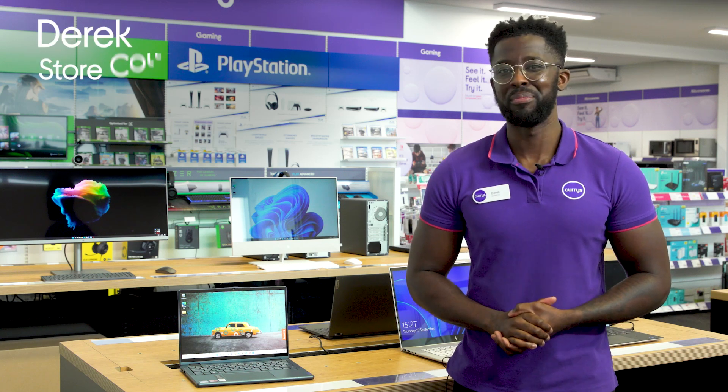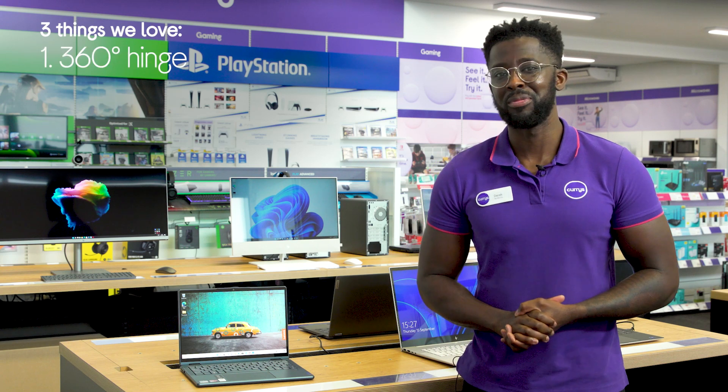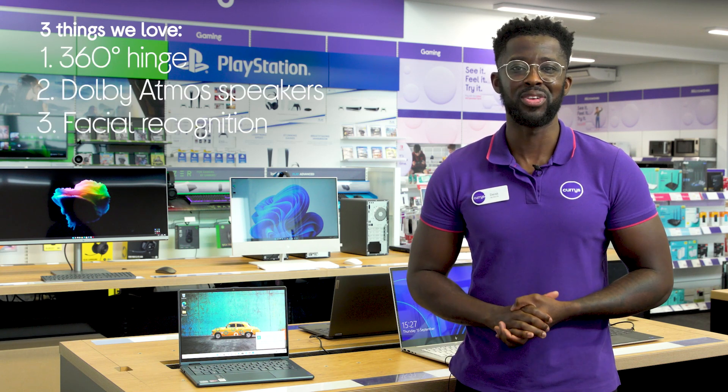Hey, it's Derek and here's three things we love about this Lenovo 2-in-1 laptop. It seamlessly converts from a laptop to a tablet, complements visuals with immersive audio, and it lets you log in securely in no time.